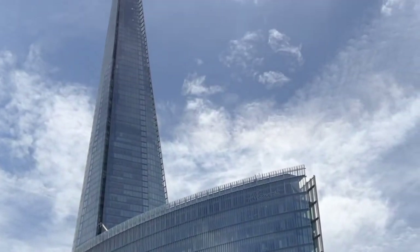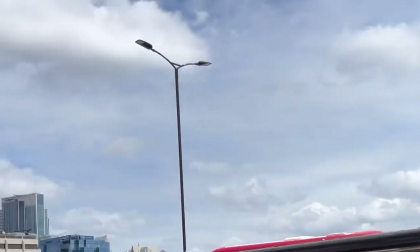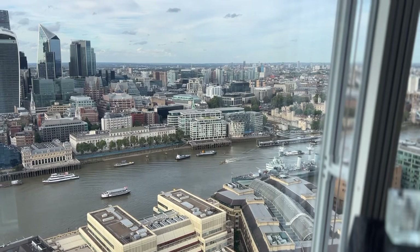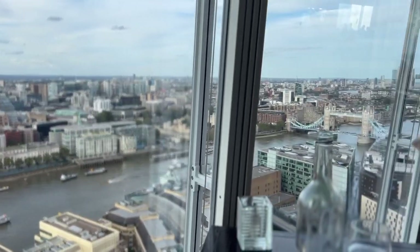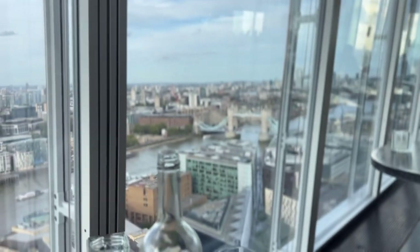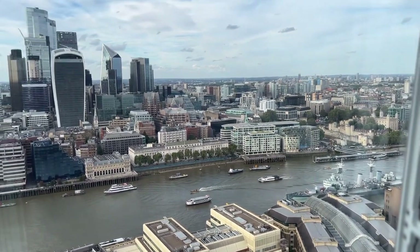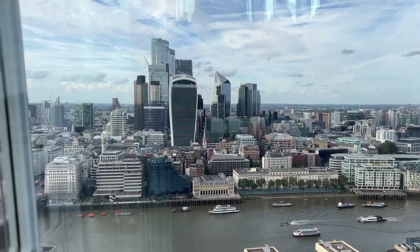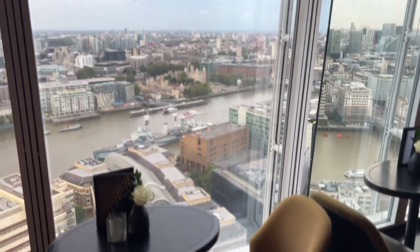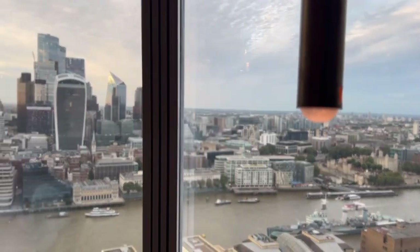It's now the evening and we are going to celebrate our anniversary. This is the Shard building and we are having dinner at Aqua Shard, which is up on the 32nd floor. You can see we have phenomenal 180-degree views of London and the Thames River. We were blessed to have one of the best seats in the house — right at the window — and got to enjoy this phenomenal view of the city.